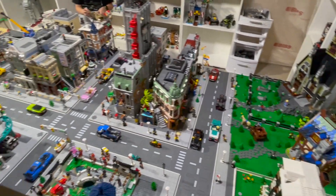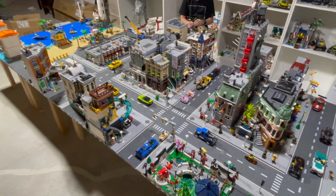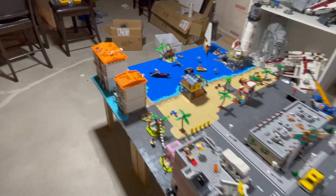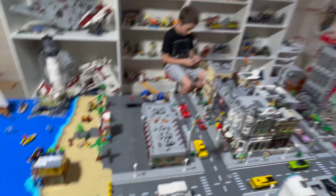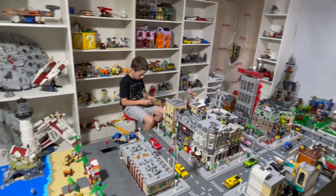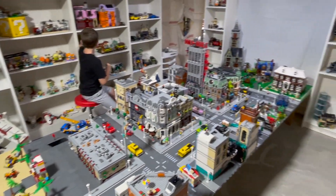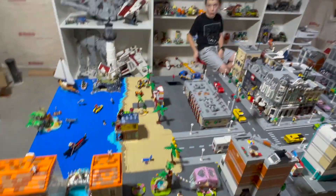That is our LEGO City — just a quick overview of what we're doing and what we've got going on. We're going to keep expanding it and keep building onto it. We're anxious to see what the new modular building is going to be here in January. Lots of things it could be — we'll have to wait and see.